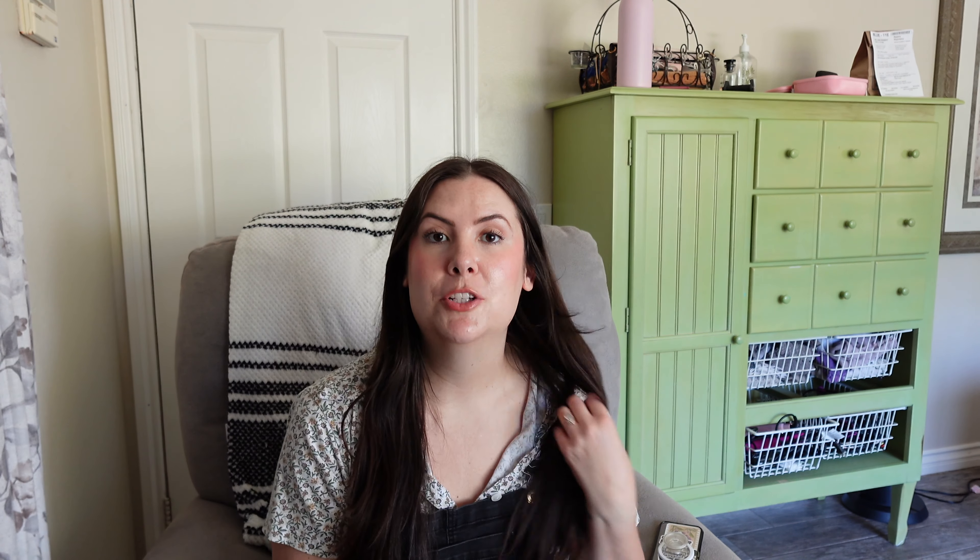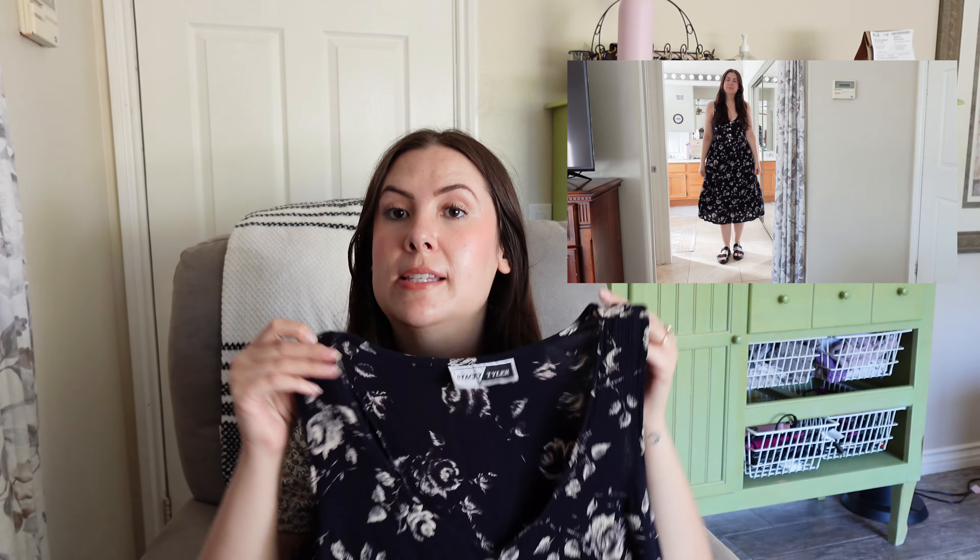I'm going to show you guys a purse that I thrifted a couple months ago when I was in South Carolina. I'm just too excited to show you guys - it's one of my favorite thrift finds, so I wanted to make sure to show you guys even though it's not from a recent thrift adventure. First things first, we can start out with dresses - that's something I was really excited to find.